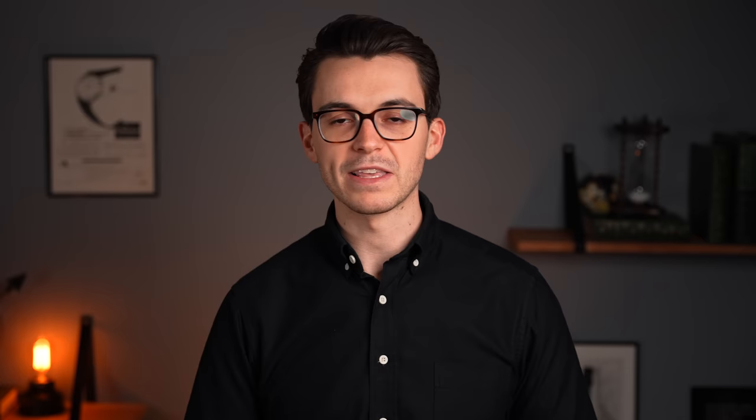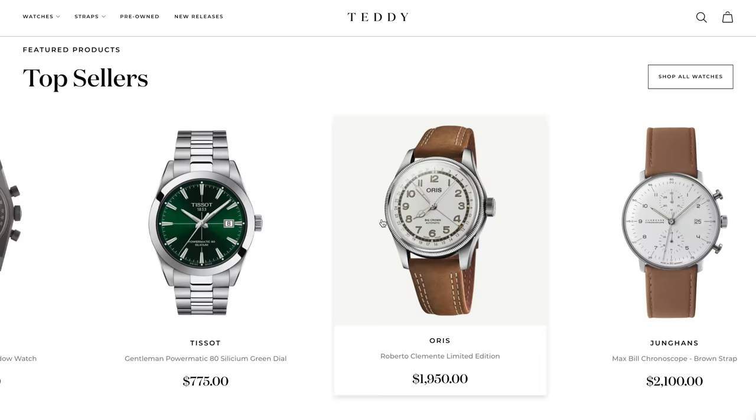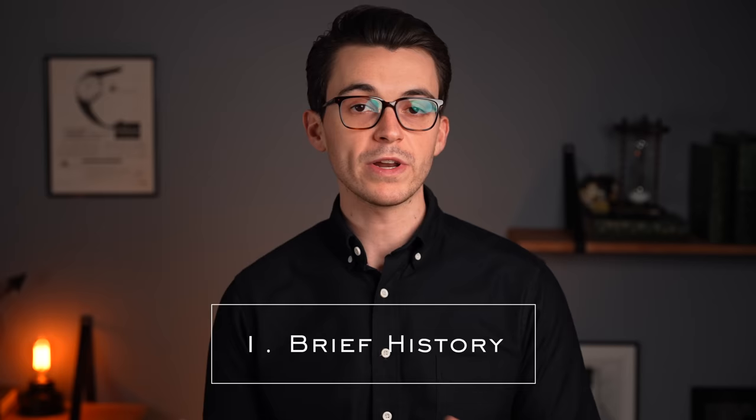We also have a giveaway going on — a $1,600 giveaway. We announced the winner of our previous giveaway, who selected a Junghans watch. We've raised the price slightly to $1,600 and want to keep it going. If you want to partake, just follow all the instructions, fill out the form down below, and pick three watches from teddybaldster.com. If you are chosen to win, you'll have the opportunity to choose one of those three watches as your prize. Good luck to all who enter.